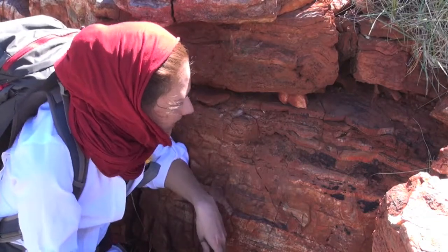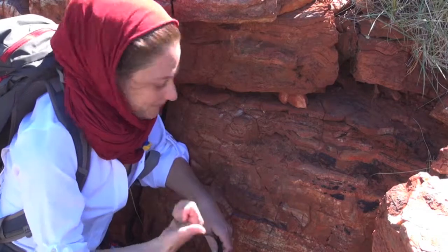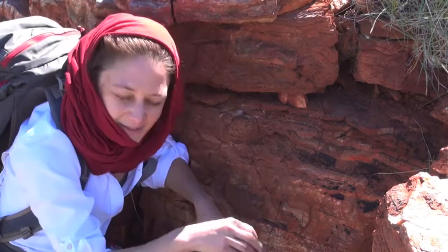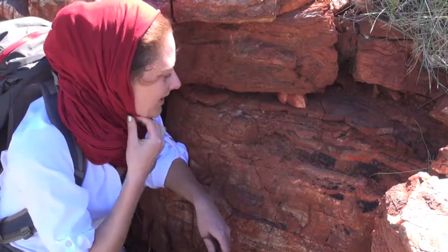Now if we think about processes that make stromatolites — which are mineral precipitation and sedimentation, so the settling of particles from the water column —